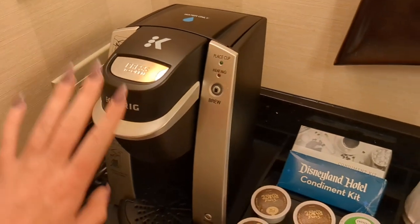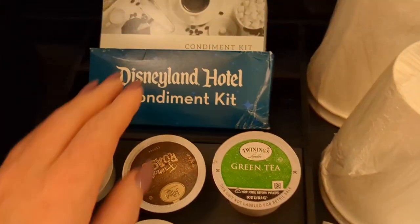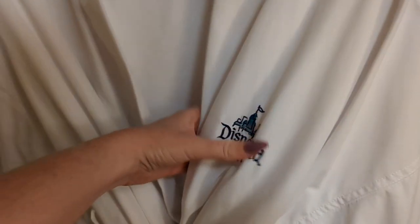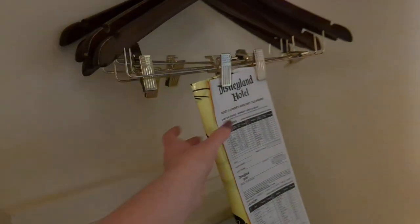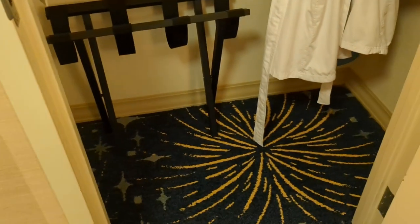You've got a Keurig — the fanciest coffee pot in a Disney hotel — with tons of options including hot cocoa mix. The Disneyland condiment kit comes with sugars, sugar substitutes, creamers, and stirrers. Across the hall there's a pretty sizable closet with Disneyland Hotel robes emblazoned with the hotel name. There's also an iron, extra pillow and blanket, instructions for guest laundry and dry cleaning, a programmable in-room safe, and a luggage rack with plenty of space.